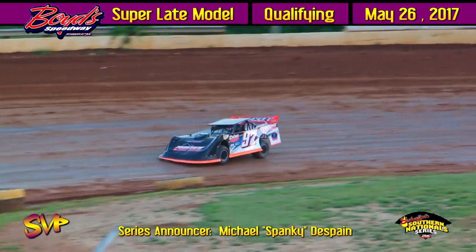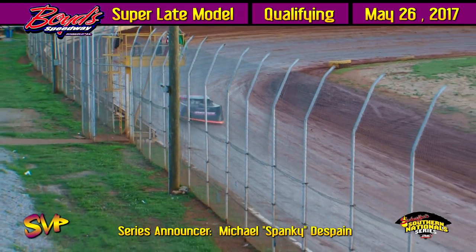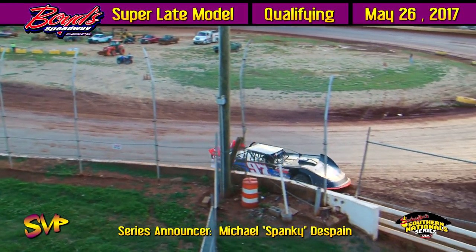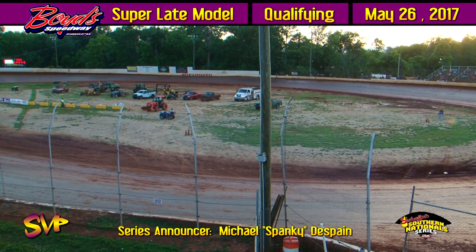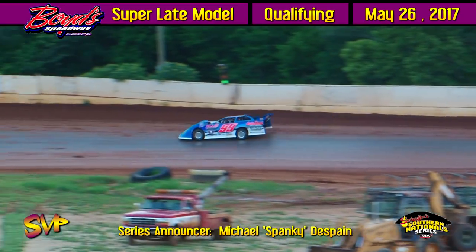Your top two qualifiers in Group A: Vic Keel second quick at 14.984, and the top qualifier out of Group A at 14.921 in the number 50 — a big round of applause at Boyd Speedway for Shannon Buckingham, top qualifier in Group A.